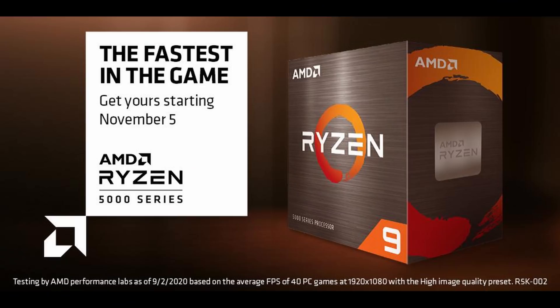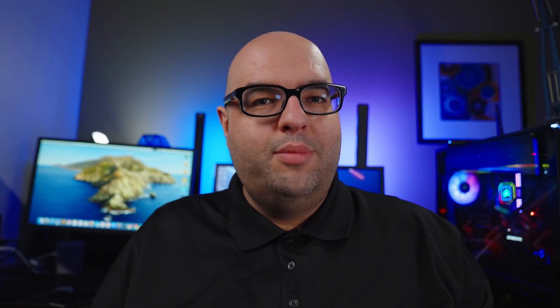Zen 3, or Ryzen 5000, is going to be coming out November 5th. Now, not every motherboard is going to be compatible with these completely new chips. If you have a 500 series motherboard — anything from X570, B550, and A520 — as long as you have a fairly recent BIOS update, you will be able to just drop in the new CPUs and they're going to work without any problems.